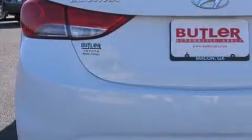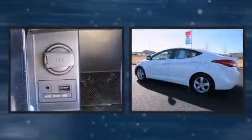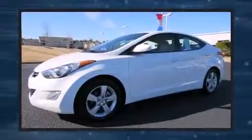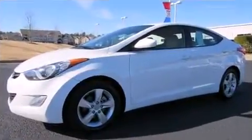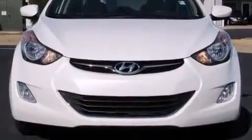Hyundai infused the interior with top-shelf amenities such as one-touch window functionality, a tachometer, variably intermittent wipers, an outside temperature display, heated door mirrors, and a split-folding rear seat. Premium sound drives six speakers, providing you and your passengers a sensational audio experience.